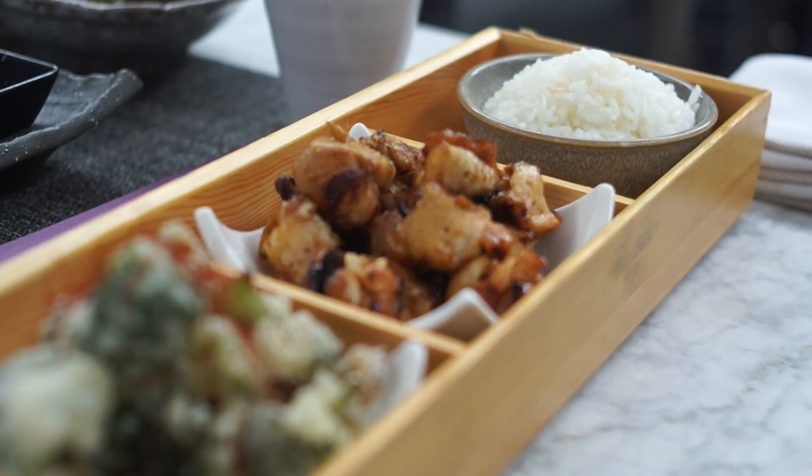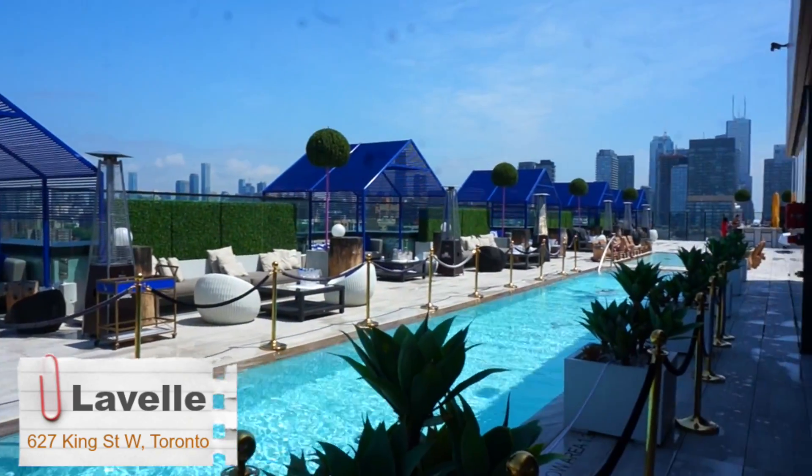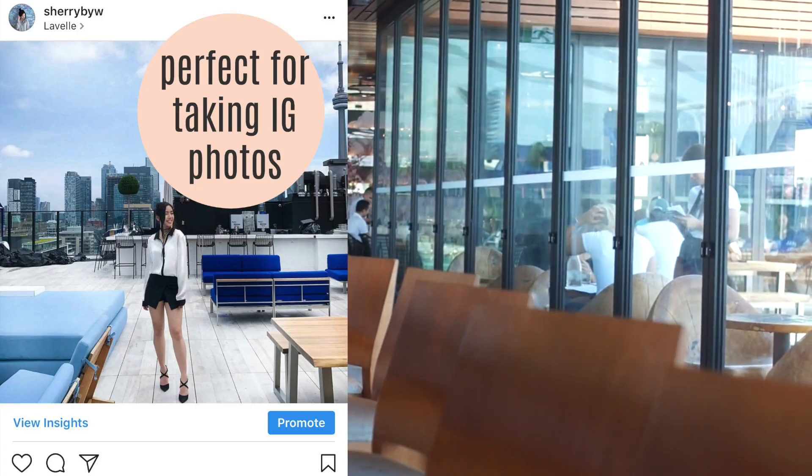Did brunch even happen if you don't take a bunch of nice photos? So of course, third up on the list is the most Instagram-worthy brunch spot, which happens to be Lavelle. They have a rooftop area, a pool, and also a really nice grassy area, so lots of different places you can take photos at.